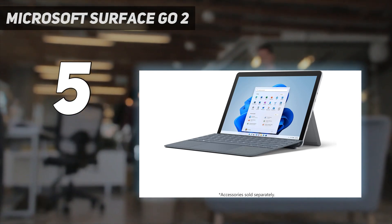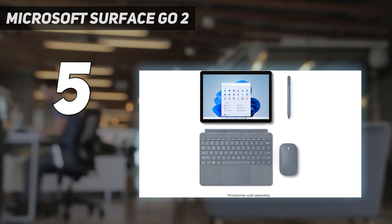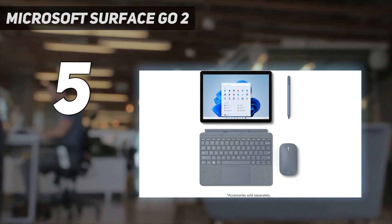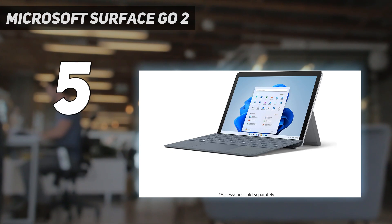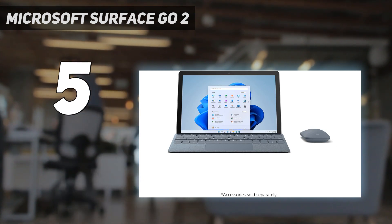That takes the entry-level $299 Surface Go 2 up to $359, but in the process turns it into a dinky laptop that's surprisingly capable. But to keep things below $500, you have to put up with an Intel Pentium Gold.